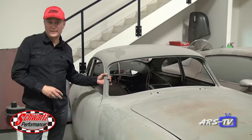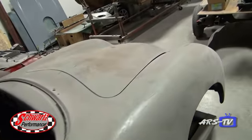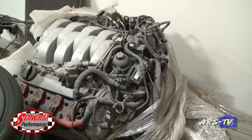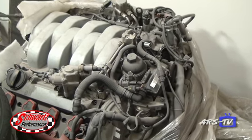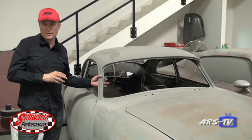Right here we've got a project I've been dying to start working on — it's a 1958 Porsche 356. The fun thing is we're going to cut this thing up. It's getting a mid-engine 4.2-liter Audi V8 and a custom Schwartz chassis.